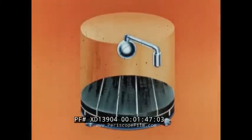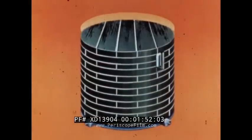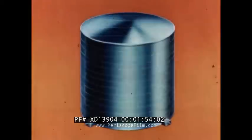Surrounding the core is a neutron reflector of stacked graphite blocks. The assembly is enclosed in a steel housing one-quarter inch thick and five feet in diameter.